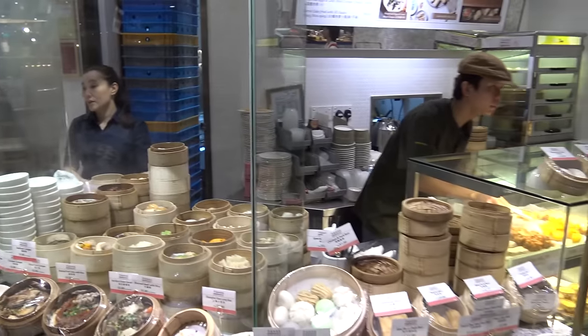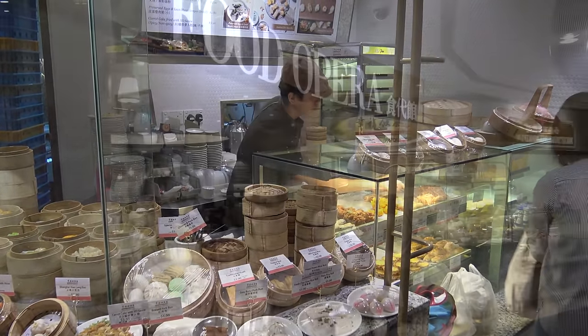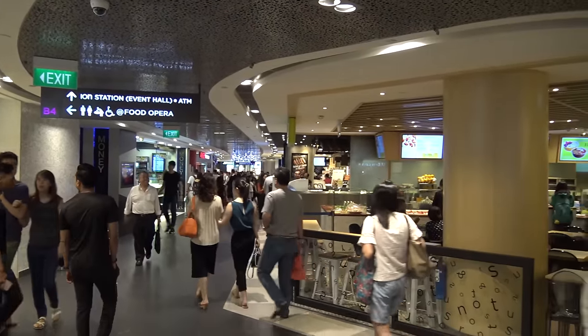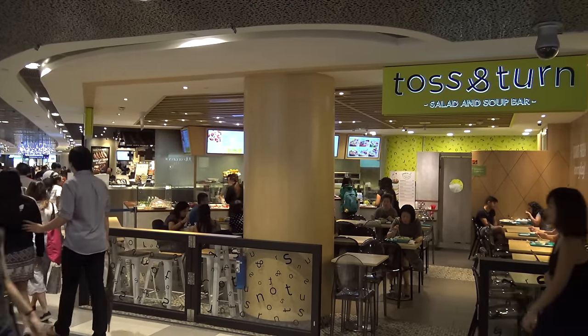I love it. I never understood why dim sum is a lunch-only thing. They've got steamed things and fried things. In addition to all the food in the Food Opera, there are lots of independent restaurants out in Ion Orchard on the fourth floor and the second floor.